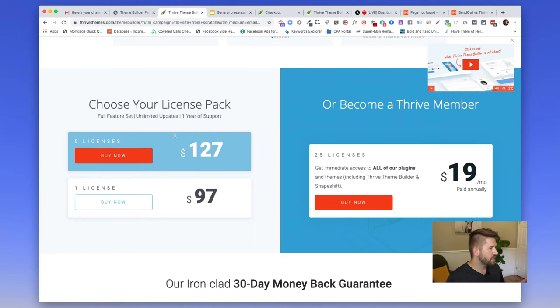Looking at the pricing: you can either purchase this as a one-off purchase at $127 and get lifetime access to updates, or get it for five licenses for just $30 more — four additional sites for a hobbyist or professional. They also have their membership pricing. I'm a member myself and I pay with my own money — some of the best $19 per month I spend, which gets you access to all their plugins, themes, and anything else they produce.